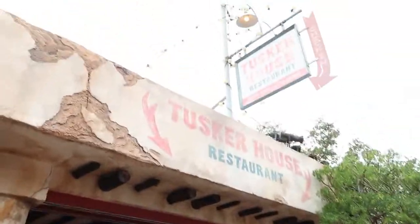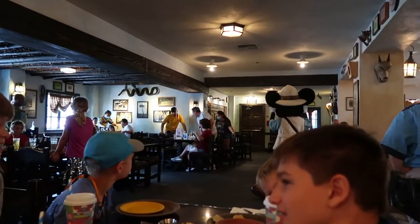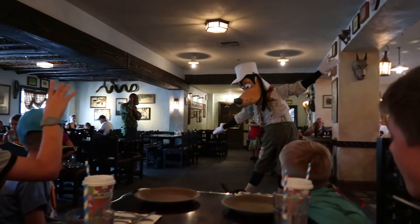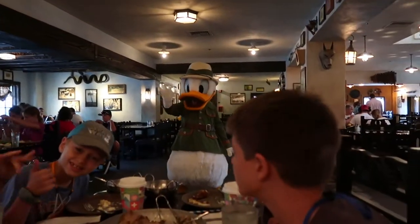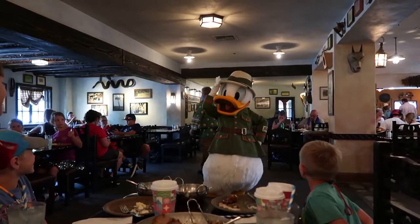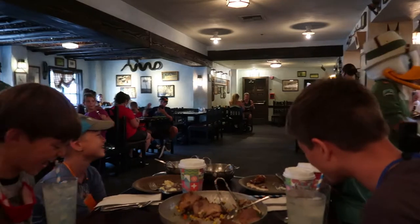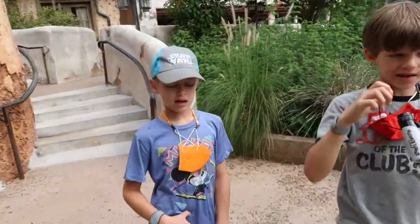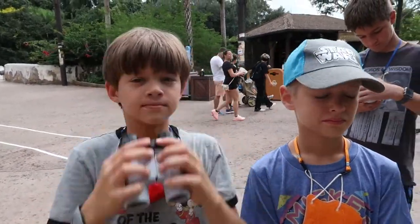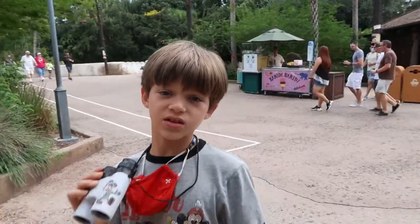We're going into the Tusker House for our lunch reservation. There's Mickey Mouse right over there while we're eating. We also got to meet Donald Duck. After lunch, asking the kids what their favorite part was — they loved meeting the characters. Everyone's favorite was seeing all of the characters.